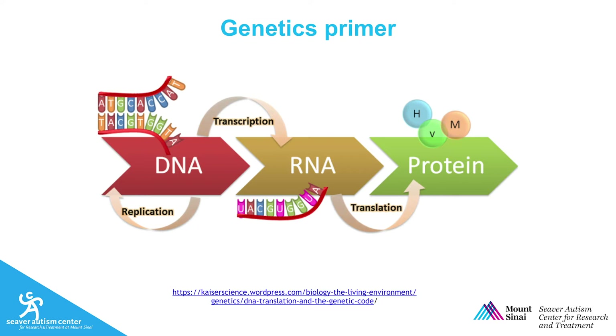DNA is first transcribed to RNA and then translated into proteins. Proteins play a critical role in regulating all the body's functions, including the brain.